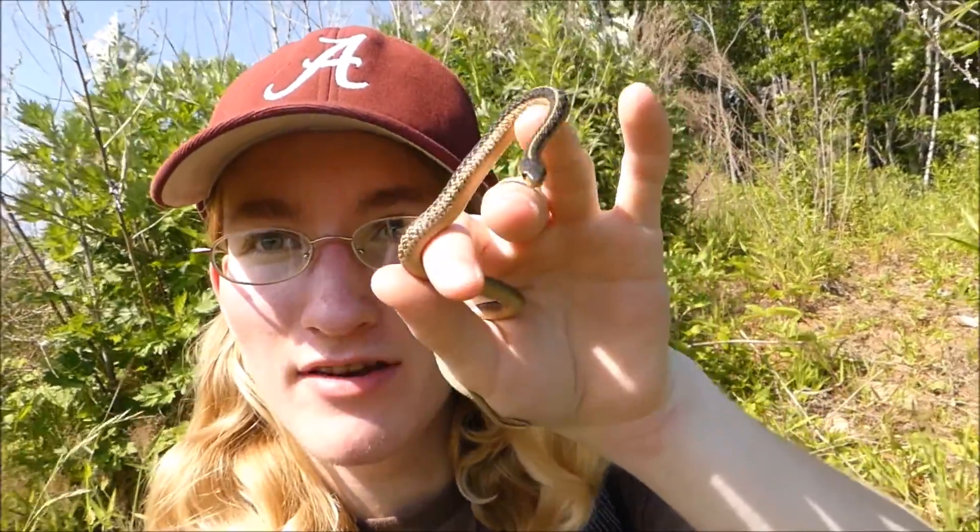And so I was just over here doing my normal routine, looking under the tarps, and on my first lift I found this little guy right here.